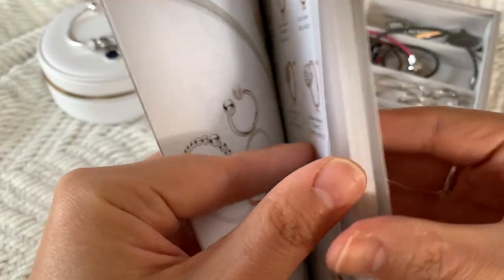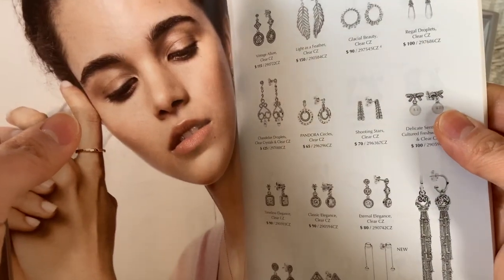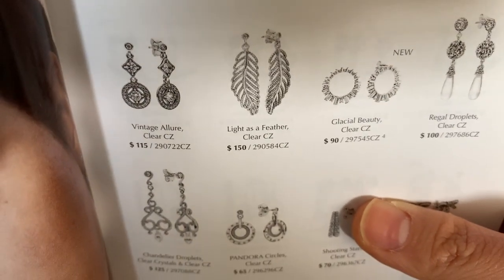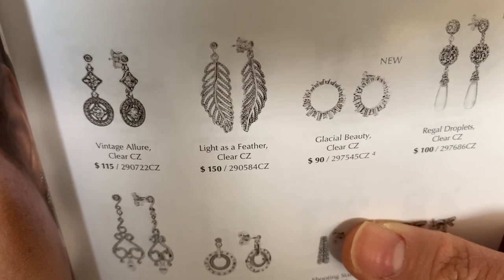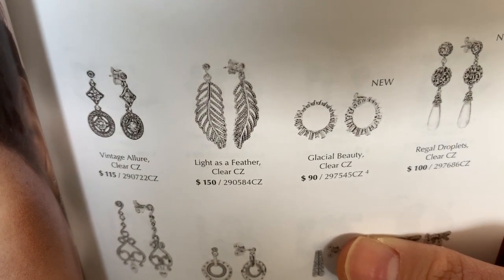I'm not a fan of Pandora Rose or the Shine. I wash my hands far too much, and the moment I take that off to wash my hands, I'm going to forget it. As far as earrings go, I love the Lightest of Feather earrings. At $150 though, I will definitely wait on that.